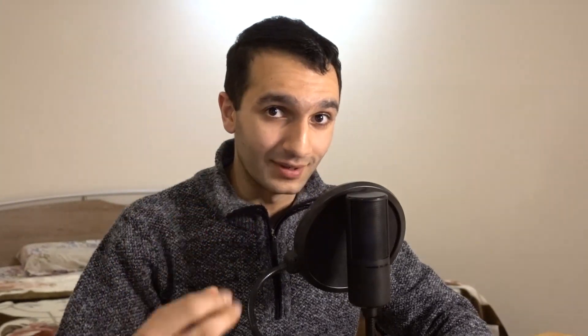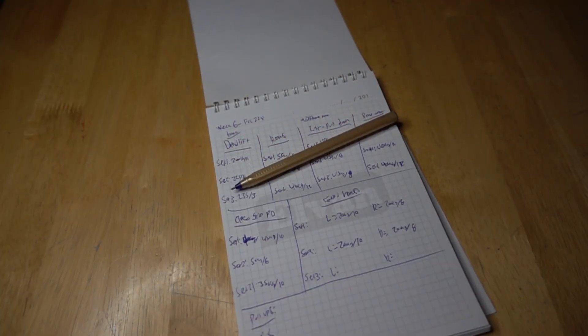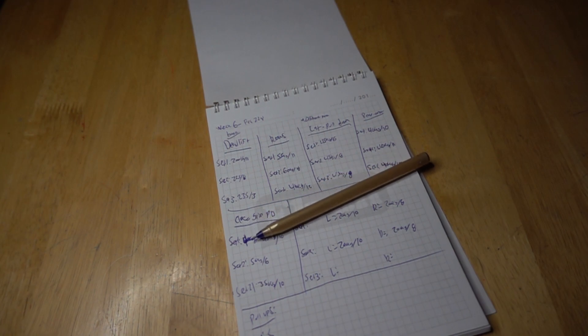Point two: writing down your results forces you to break your own records. By writing down your results, you will be able to know what to do next week and the week after. By breaking records, you will maximize progressive overload. From my experience, by writing down your results every single week, you have to beat it — not if, you have to. You're pushing your body to new heights, and trust me, after each workout you are hungry, you are tired, and the morning after you're sore and stiff — but you feel great because you just hit records.